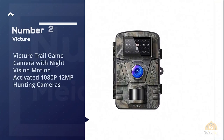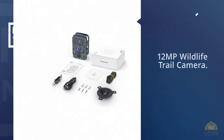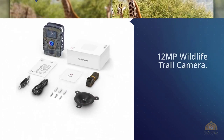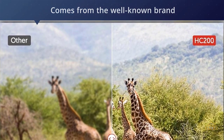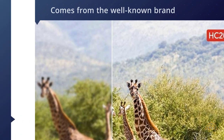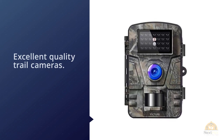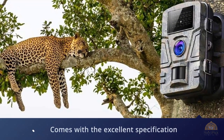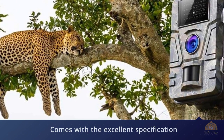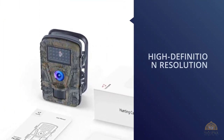Number two: Victor trail game camera with night vision, motion activated, 1080p, 12MP hunting camera. The Victor 12MP wildlife trail camera comes from a well-known brand with a well-reputed name in engineering quality trail cameras. It offers excellent specifications and amazing technologies at its price point. If you're looking for the best trail camera, the Victor 12MP wildlife trail camera is well worth considering.